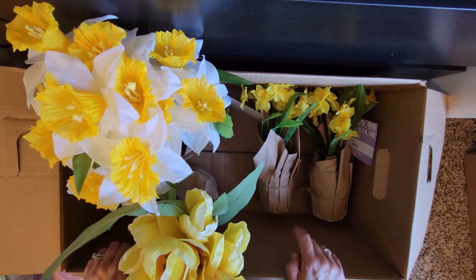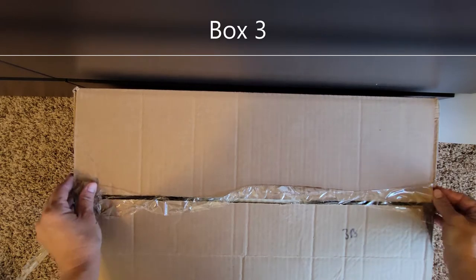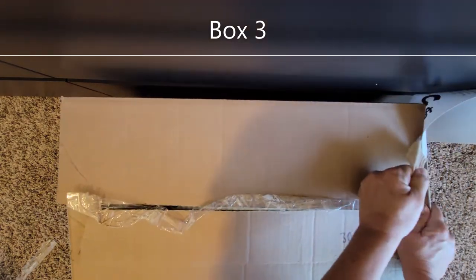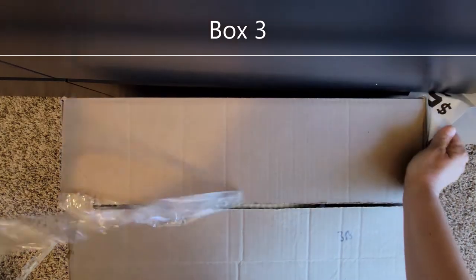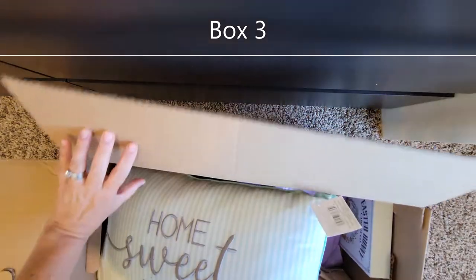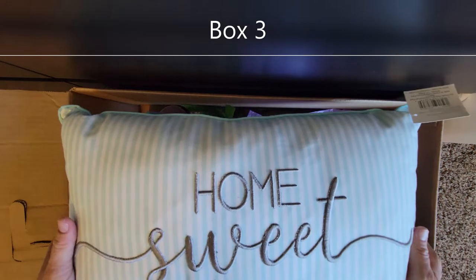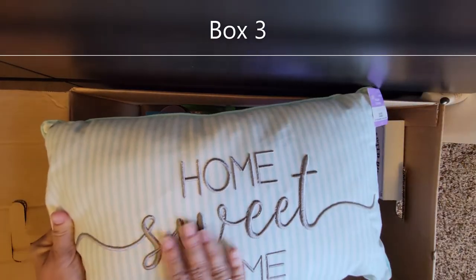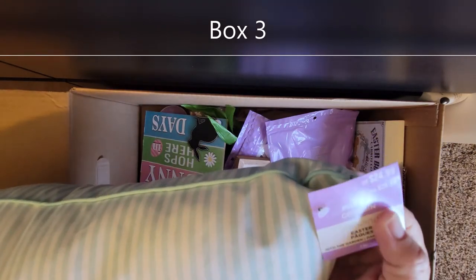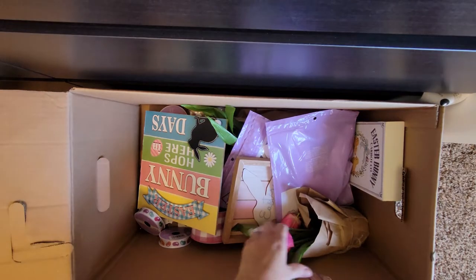Okay, here's my third and final box. Another one of these adorable pillows! What I love about this pillow is it doesn't scream Easter or spring — it's blue, and if you have those colors in your house it's just a 'Home Sweet Home' in a really pretty script font. It could be used all season long, all year long really. $24.99.